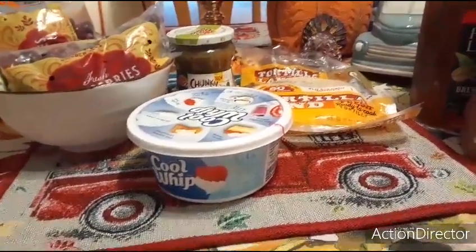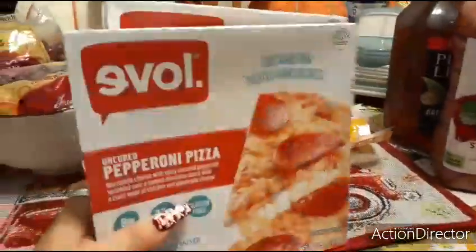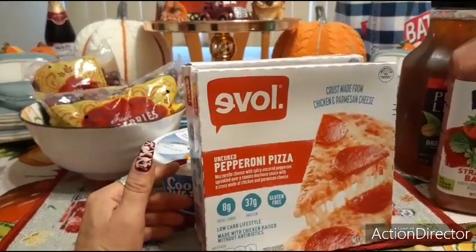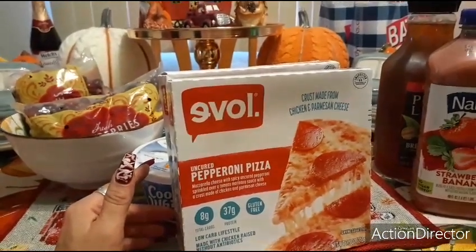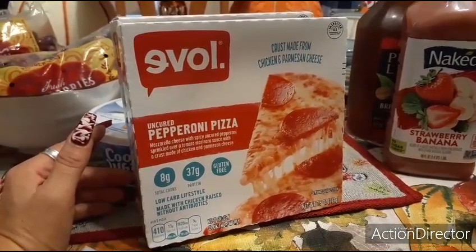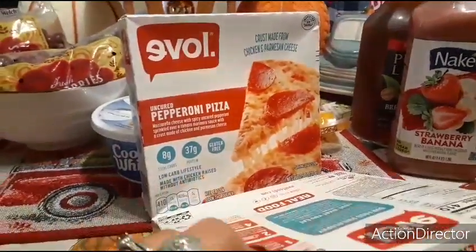Another awesome find — these are really expensive even at Aldi and Grocery Outlet. It's Evol, love spelled backwards, the personalized pizzas, low-carb lifestyle, made with chicken raised without antibiotics. It's an uncured pepperoni pizza with mozzarella cheese and spicy uncured pepperoni over a tomato marinara sauce, with a crust made of chicken and parmesan cheese. Something easy for my husband to warm up.